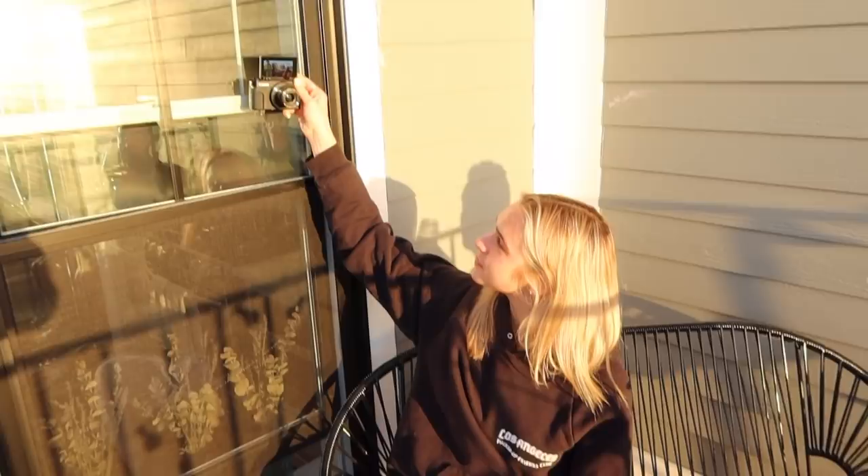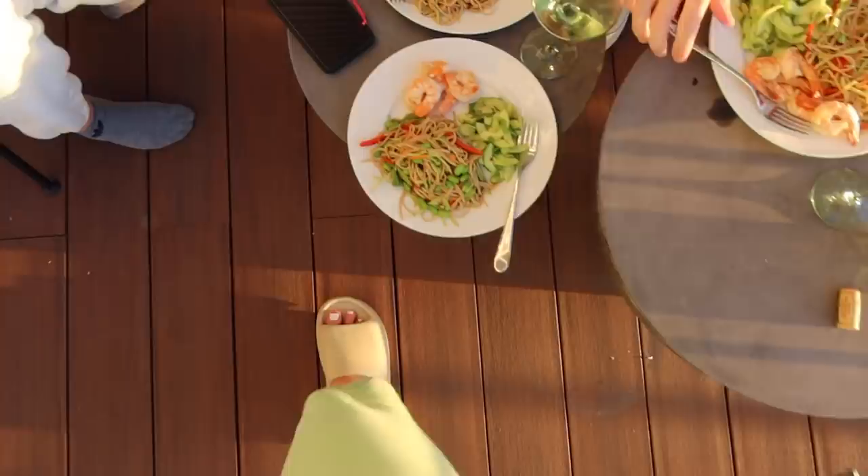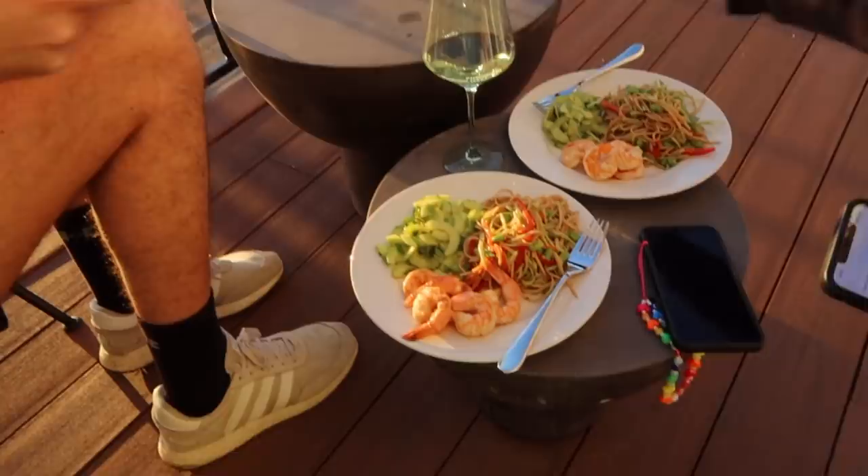We turned our Wednesday night dinner into a Thursday night dinner on the deck. Honestly, I'm glad we did that because it's so nice out tonight and we get to be outside. We haven't been out here in forever, guys. Cheers, y'all.